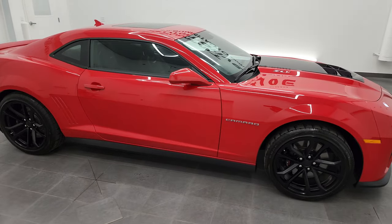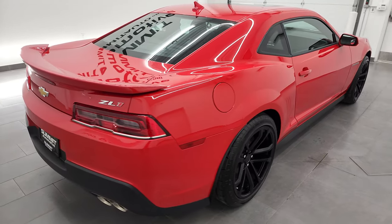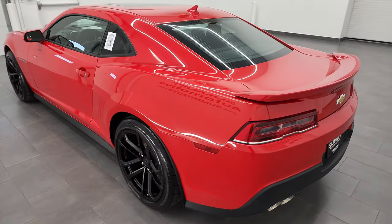Hey, this is Brett and this 2015 Chevrolet Camaro ZL1 is stock number 12983Z. I'm here at Summit Automotive in Fond du Lac, Wisconsin, your new and used car and sports car headquarters.